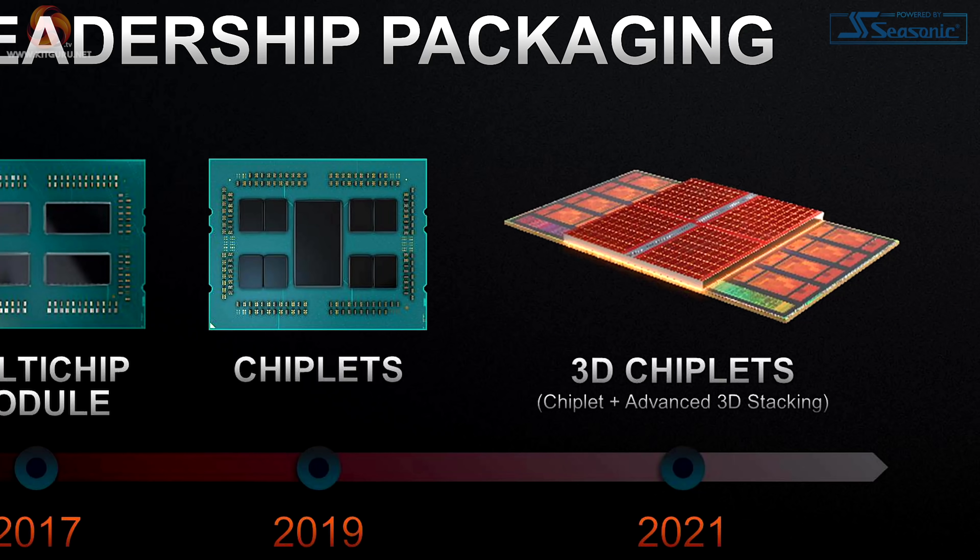We're referring to it as Zen 3D because we don't have an official name. That's the existing Zen 3 architecture on AM4 with DDR4, and the big change is 3D cache. It uses TSV — through-silicon vias — and it's a collaboration between AMD and TSMC. It stacks 3D, or 2.5D depending on your preference, cache onto the CPU, giving copious amounts of L3 cache, which can help in gaming scenarios.